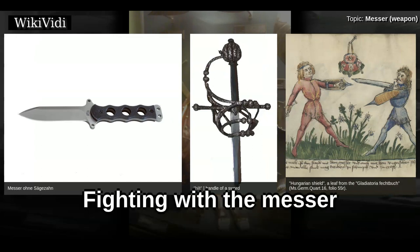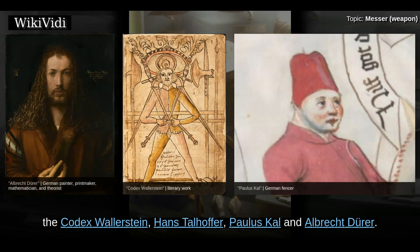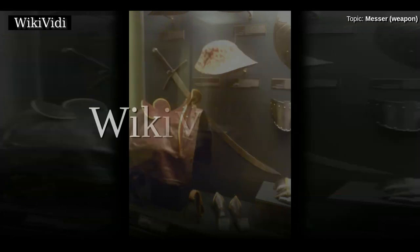The mesa was part of the curriculum of several fechtbücher of the 14th and 15th centuries, including that of Johannes Lecküchner, the Codex Wallerstein, Hans Talhofer, Paulus Hector Mair, and Albrecht Dürer.